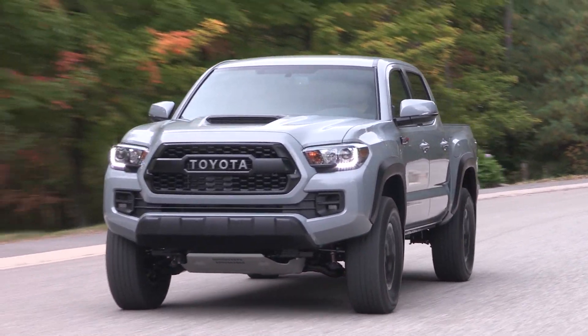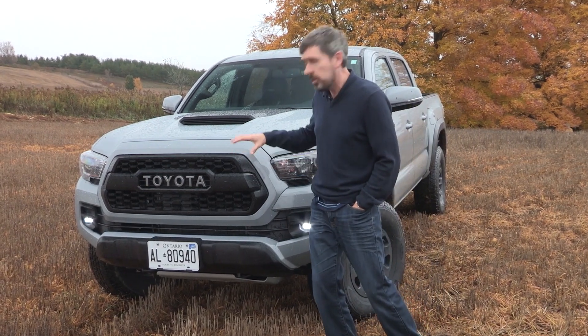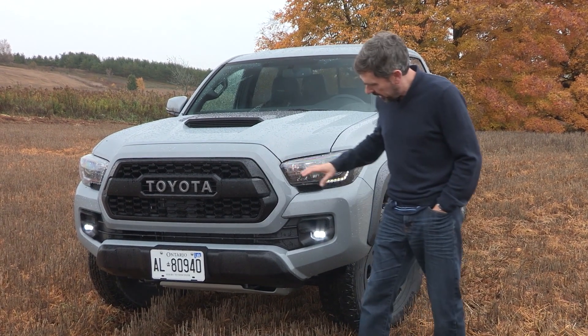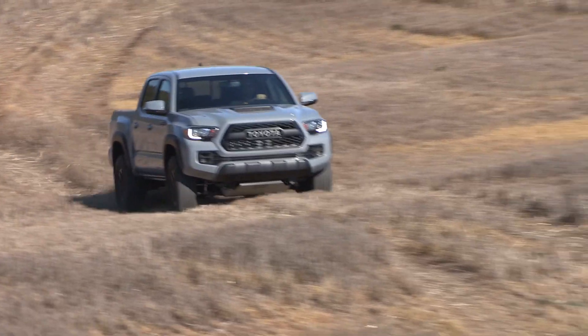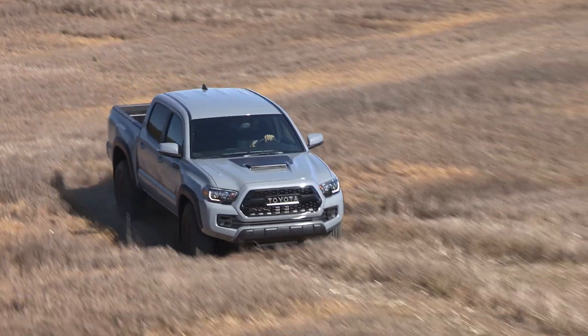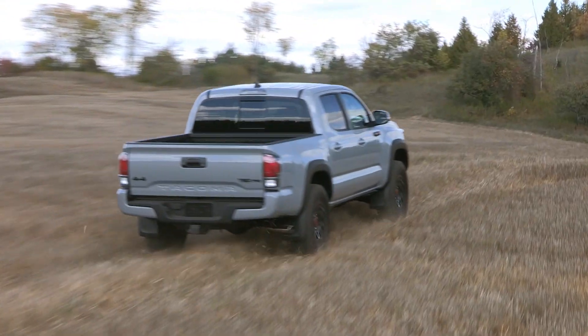The TRD Pro version of the Tacoma isn't just a pretty face — even though it does have a pretty face with this really cool old-style Toyota grille. It also gets really nifty rigid LED running lights and black 16-inch wheels that are special just to the TRD Pro.